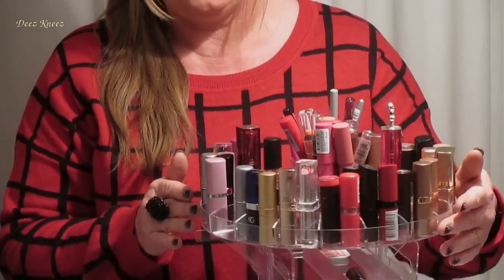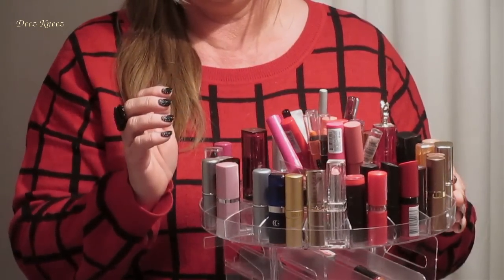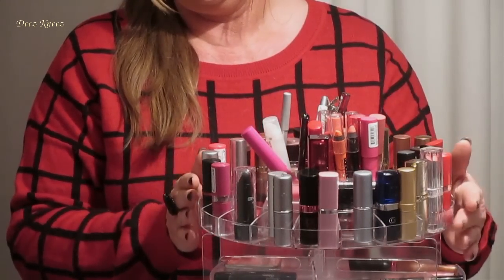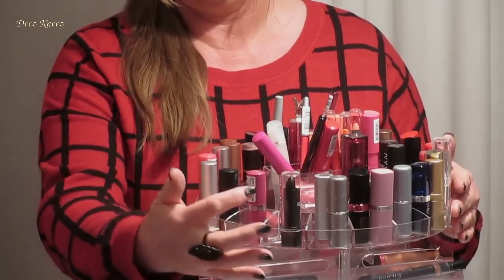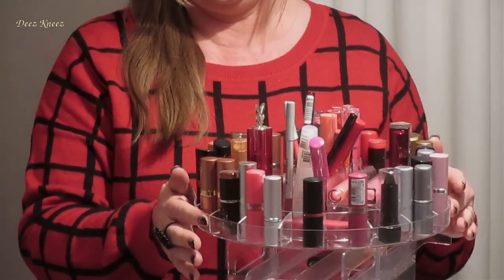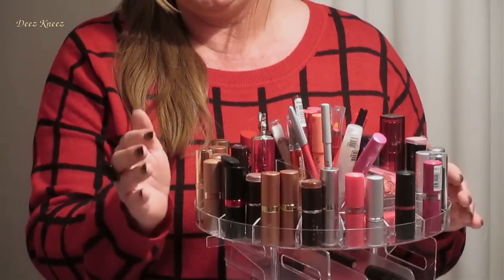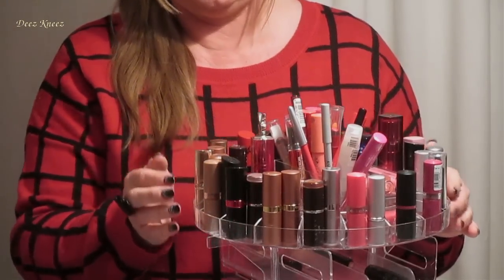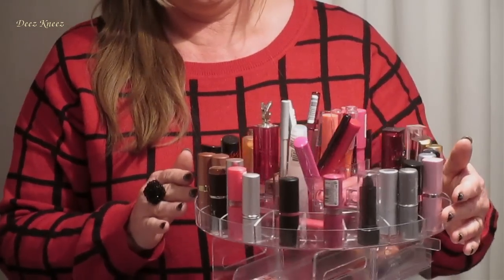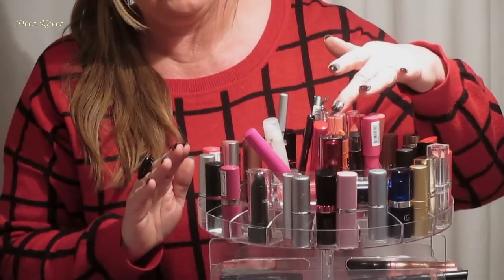We have red lipsticks, peach colored lipsticks, pinks, even black, purples, bronze and coppers, and skin toned nude colors, as well as some lip glosses and a small selection of lip crayons on the top here.